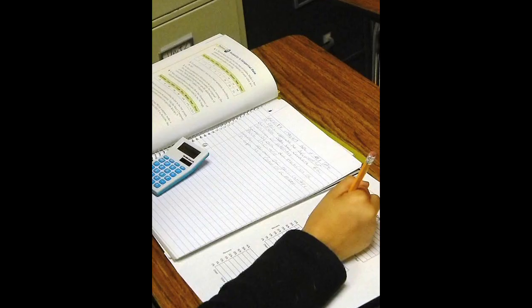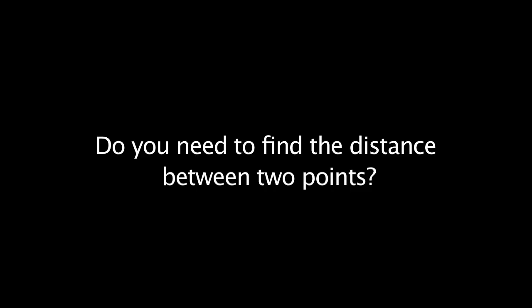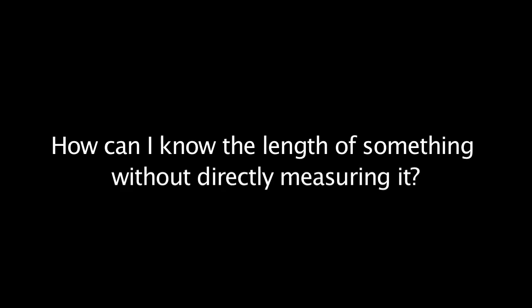It is very easy for parents to help their children to continue learning at home. You can help with your children's homework by asking questions such as: Do you need to find the distance between two points? How are square roots and areas of squares related? How can I estimate the square root of a number? How can I know the length of something without directly measuring it?